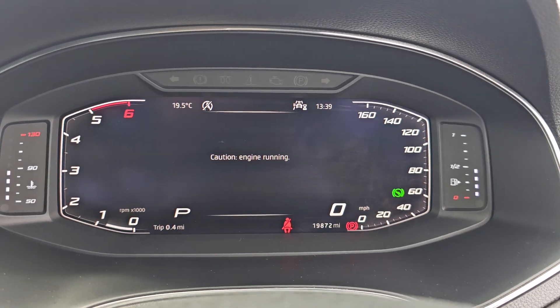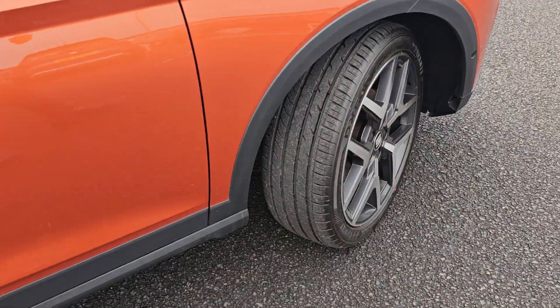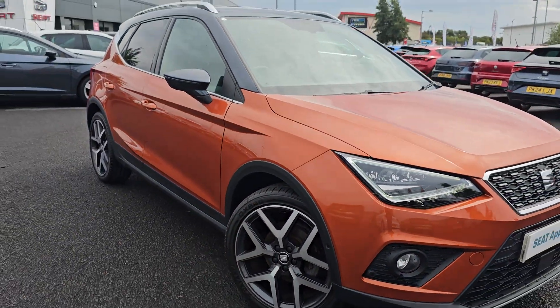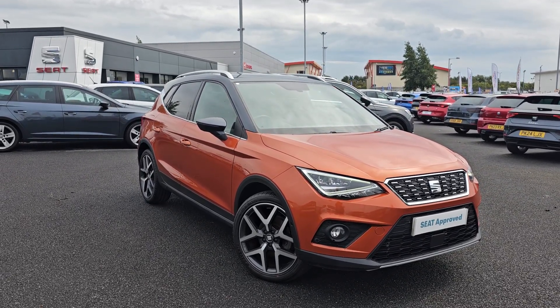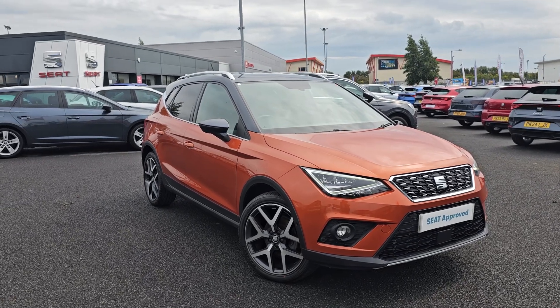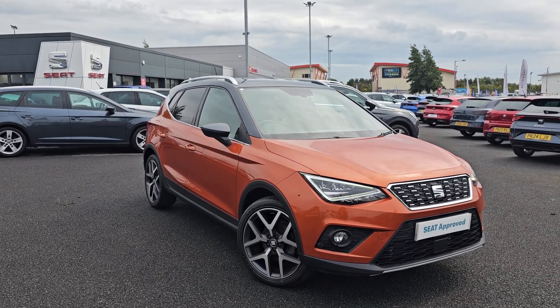Jumping back outside the car now, just showing you the last remaining alloy. If you require any further information on this Arona XCELLENCE, don't hesitate to get in contact with our dealership and one of our sales team can provide you with a personalised video. We thank you for your time and we hope to hear from you soon here at Blackpool SEAT.